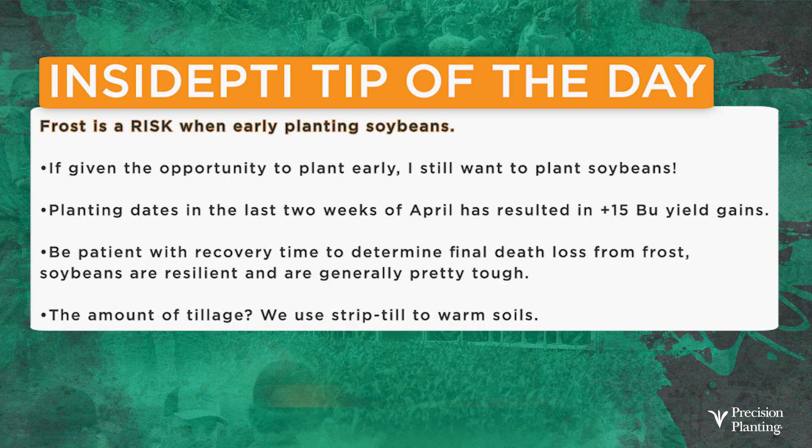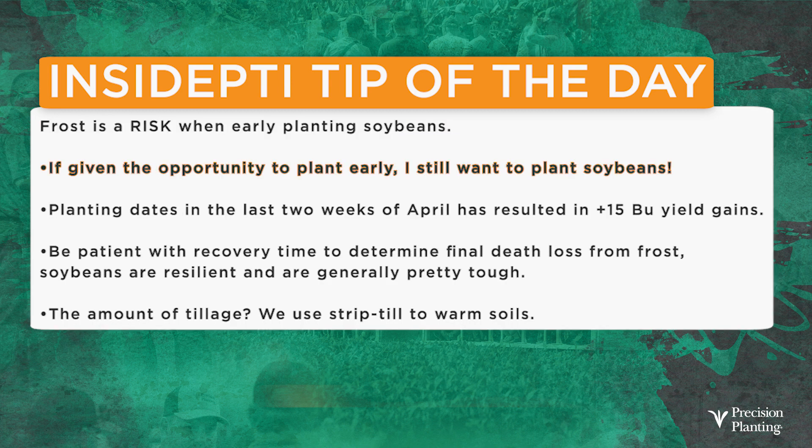Today's Inside PTI agronomy tip of the day: we know frost is a risk when looking at early planted soybeans. However, if I get the opportunity to plant beans early, I'm going to do it. I know I suffered some frost damage this year, but I still think the reward is out there. We've shown yield data up to 15 bushels getting away from that typical first week of May planting date — trying to get into either the last of March or into April. If you do plant early and have some frost damage, be patient with recovery time. We need to determine final death loss from frost, and it takes time. In general, beans are pretty resilient and tough, but you've got to give them time to see if they're going to come out of it.